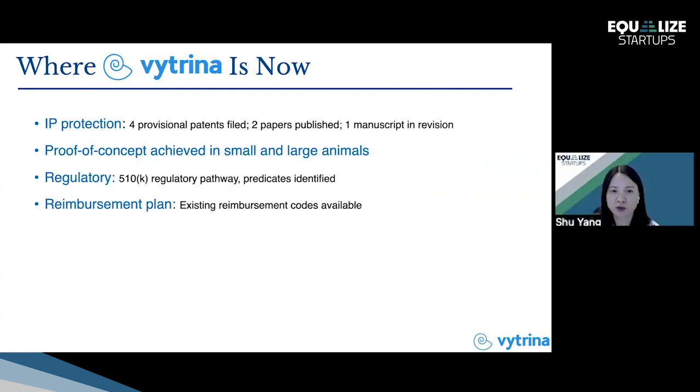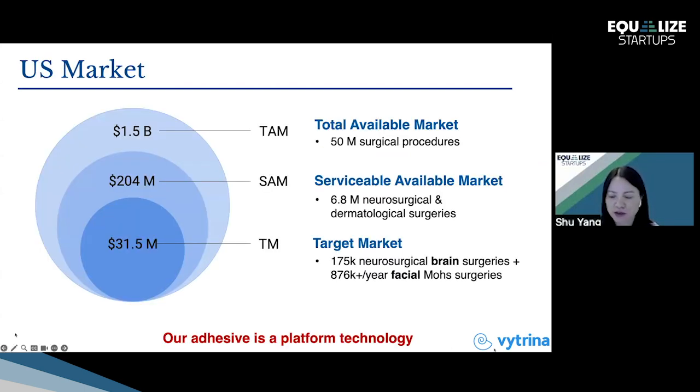So far, Vitrena, at the University of Pennsylvania and the Children's Hospital of Philadelphia, has filed IPs, demonstrated proof of concept in small and large animals, identified the 510(k) regulatory pathway, knows the predicates, and has identified reimbursement codes. Our initial target market will be for brain surgery and facial surgery. Our adhesive is a platform technology not limited to surgery on the face or scalp.